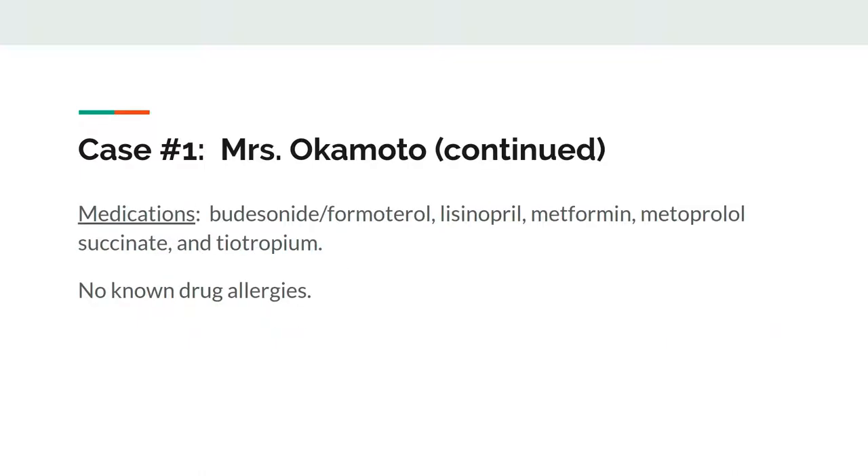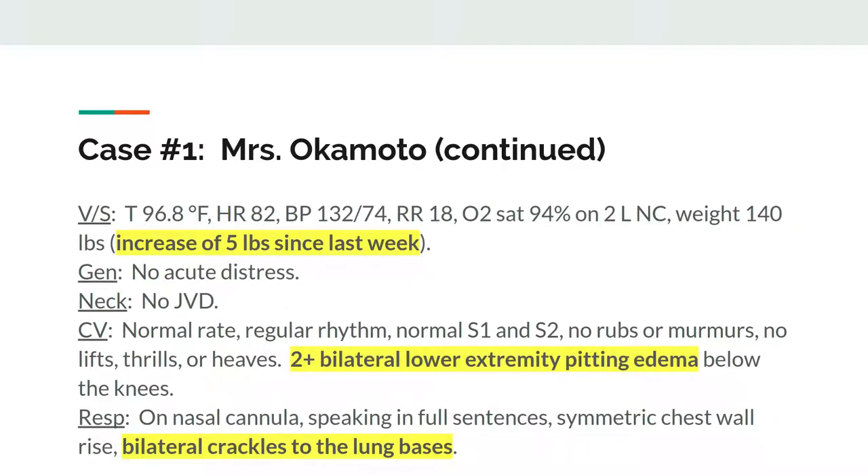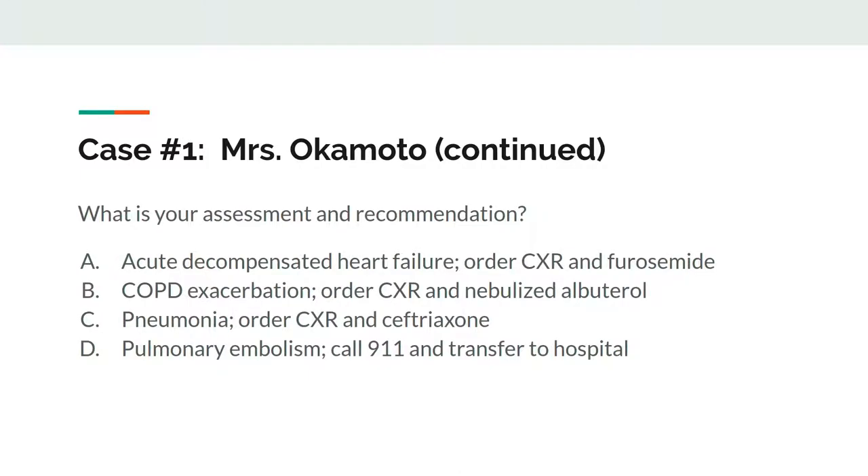She denies chest pain. You look over her medications and note that she has no allergies. Vital signs on nasal cannula now look within normal limits. Her heart sounds okay, but you hear some crackles in her lung bases. She has bilateral lower extremity pitting edema that extends to her knees. You look over her weights and notice that she's gained about 5 pounds over the last week. What's your assessment or recommendation?